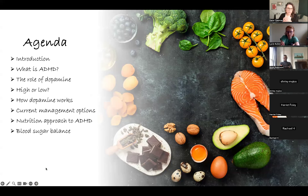I'll give you a little bit of an introduction as to who I am. I'll also speak about what ADHD is, because there are a number of people attending today that haven't attended the previous two sessions. I'll talk about the role of dopamine — is it high or is it low? I'll talk about how dopamine actually works, and some of the current management options of ADHD using medication.